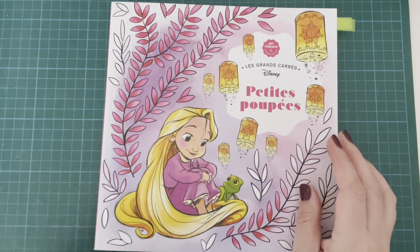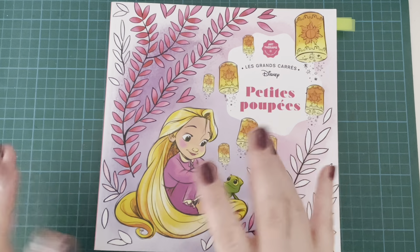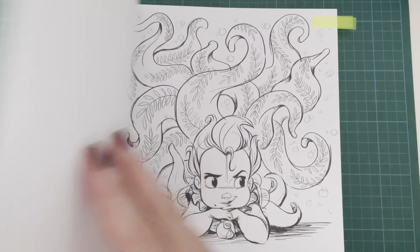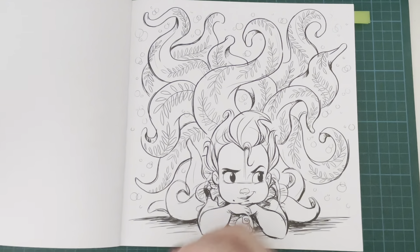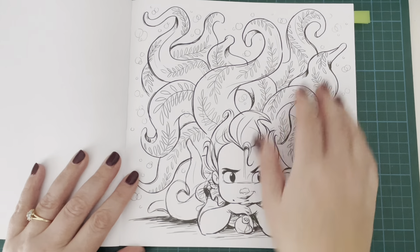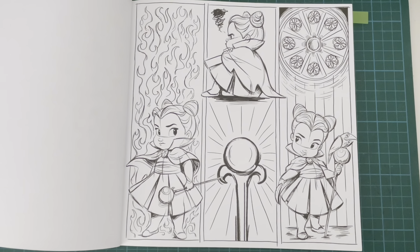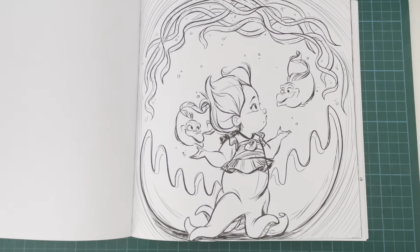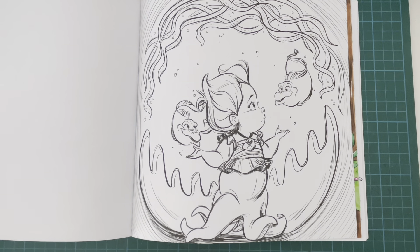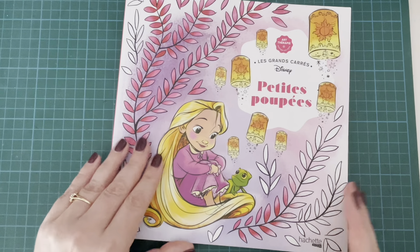Next up I have Petty Poupee, which is an Art Therapy Hatchet Heroes Disney book. It's not strictly Halloween, but I thought I'd throw a couple of Disney villains in - you can't have Halloween without a Disney villain or two. So I have Ursula - super cute. I have Maleficent - I love this one, super cute. And then there's another Ursula page. I thought I'd just throw those in as cutesy options for Halloween Disney villains. I love this book - Petty Poupee by Art Therapy Hatchet Heroes, illustrated by Capuchin Sivignon.